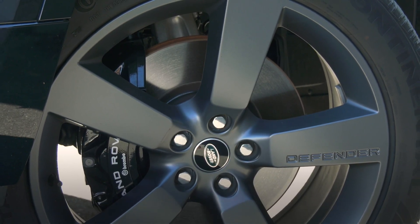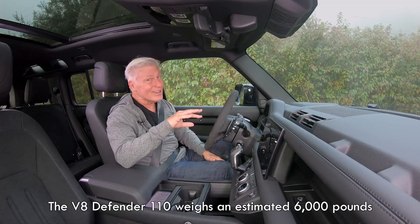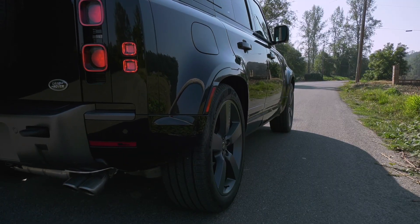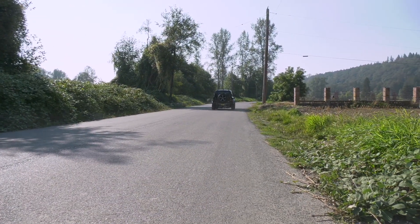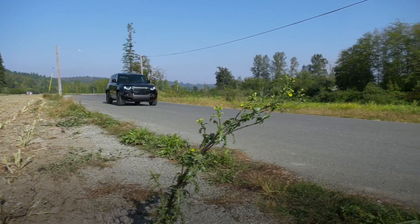So how much of a difference does the V8 make? The inline-six version of the Defender will do the zero-to-60 dash in about six and a half seconds. This easily carves a second off that, maybe two. The most powerful Defender ever. Top speed is around 149 miles an hour, according to Land Rover — I'll take its word for it.